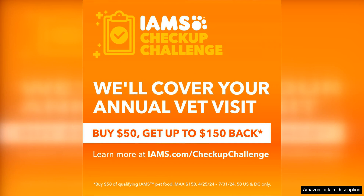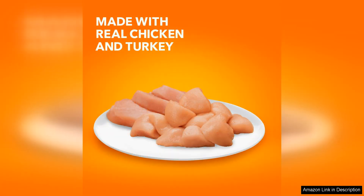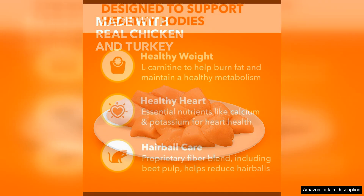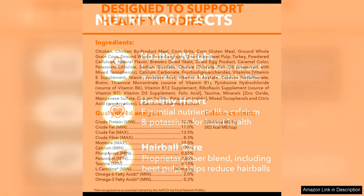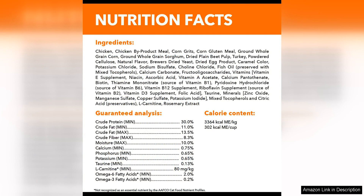One of the standout features of this cat food is its focus on weight management. With a balanced mix of protein and fiber, it helps indoor cats maintain a healthy weight and stay active. The formula also includes L-carnitine, which helps burn fat and support a healthy metabolism. This is especially important for indoor cats who may not get as much exercise as outdoor cats.